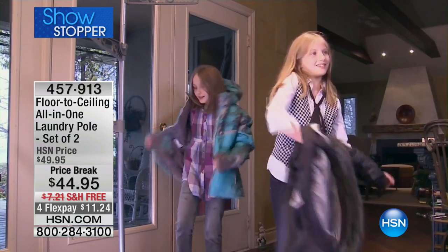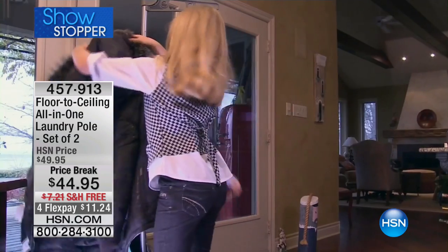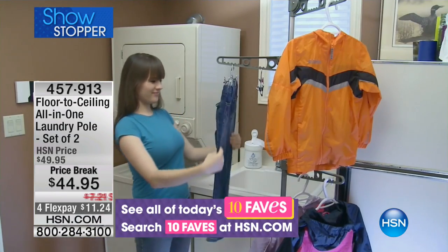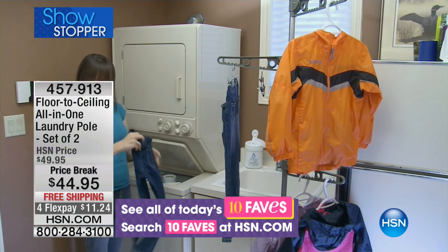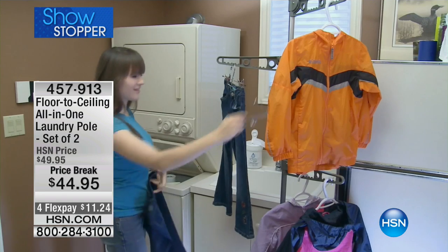If you've got a floor and a ceiling, you've got a place to hang garments, a place for a coat closet, a mud room, your unmentionables, towels, or linens. This is your way to build a hanging system in your home at any given moment, and you can pop them down and put them away when you don't want to use them. Today, for the first time in almost six years here at HSN, our set of two best-selling floor-to-ceiling laundry poles are on sale, brought to us by Acos.